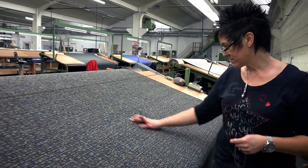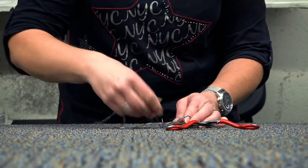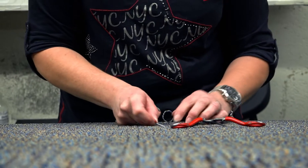The consistently high quality, for which Anker products are renowned worldwide, is ensured by specially trained quality control staff.